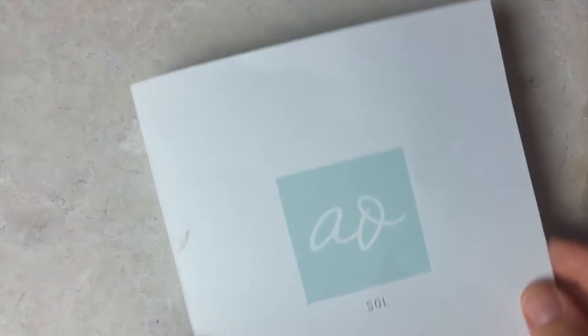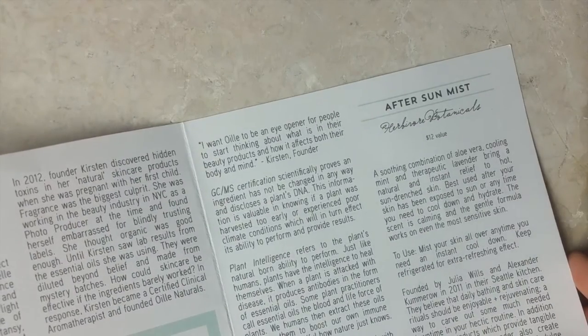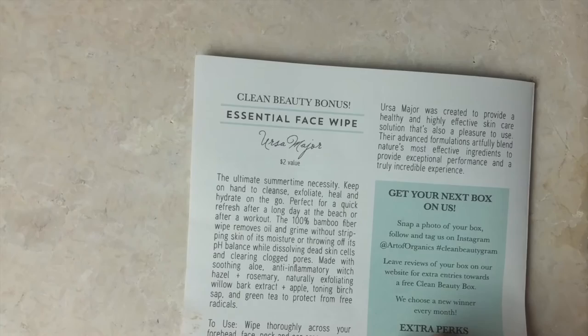Hey there, welcome back to my channel! My name is Marie, and today I'm here to unbox Art of Organics' July box. The theme was 'soul.'